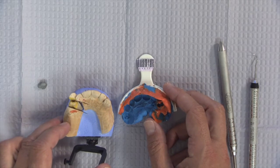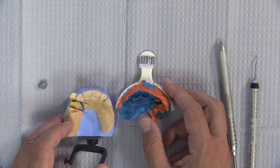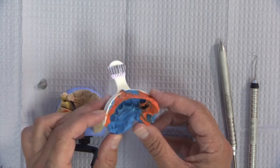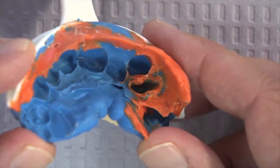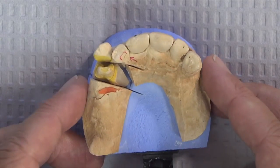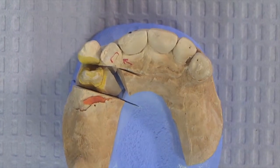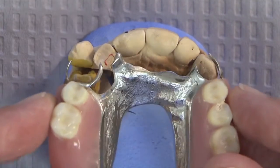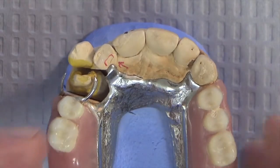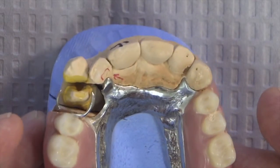This is a pretty typical scenario in our combination department. A combo case is any case where we're doing crown and bridge and a partial denture in conjunction. The doctor took a good impression and we've got the prep where the new crown is going to be made — that worked out fine. The problem really comes down to the pickup impression we need to take for a case like this. When we look at the model work, you can see we've marked the rest preparation — the little area where part of the partial denture is going to sit. When we seat the partial denture onto the impression, we can see we have an issue.